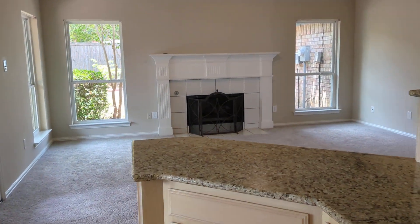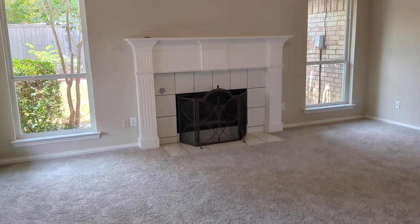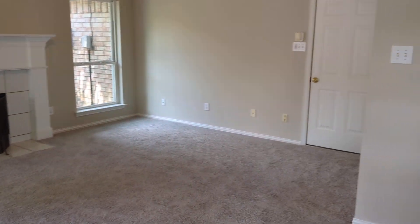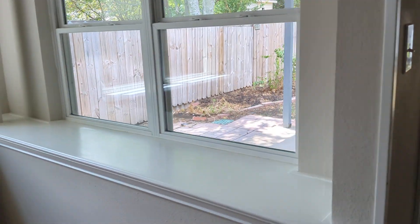And then you got this bar area. And then you got the family room with the gas fireplace. You have a patio outside.